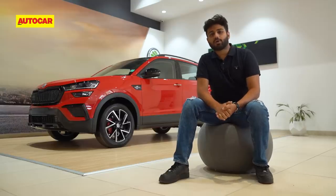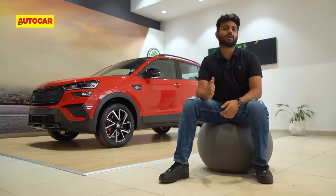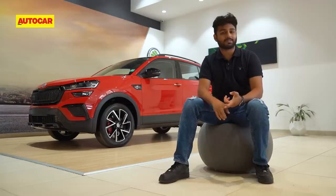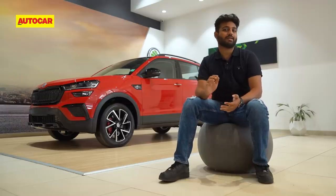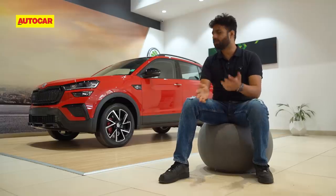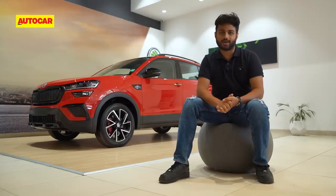In terms of pricing, the Monte Carlo will cost roughly 80,000 to 1 lakh over the standard car. For the extra you pay, you get the blacked-out bits, bigger wheels, and the digital cluster. If you're a fan of the red on the inside and the overall design of the car, then it is a worthy option to look at.